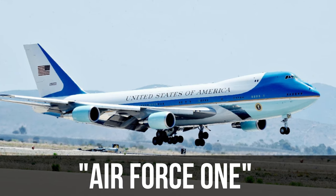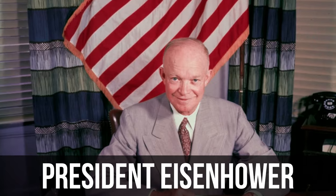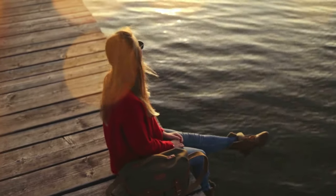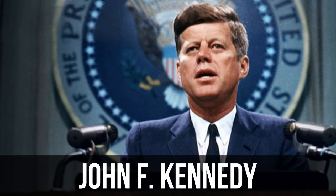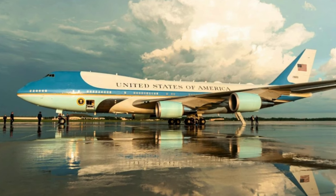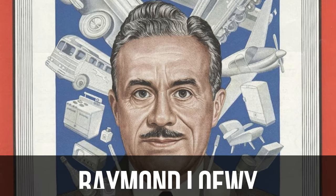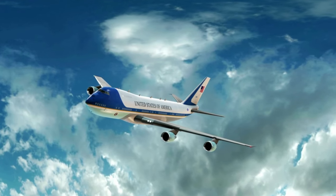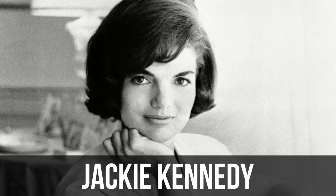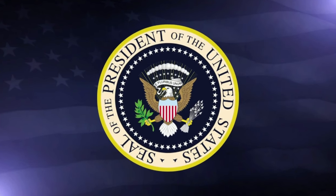While Theodore Roosevelt was the first president to travel in an aircraft, the phrase Air Force One was not used until 1953 by President Eisenhower. In 1962, John F. Kennedy became the first president to travel aboard a specifically designed presidential jet, a modified Boeing 707. Raymond Lowy, the plane's designer, picked the famous baby blue as a primary color, since it was Jackie Kennedy's favorite, and of course it matched the colors on the presidential emblem.